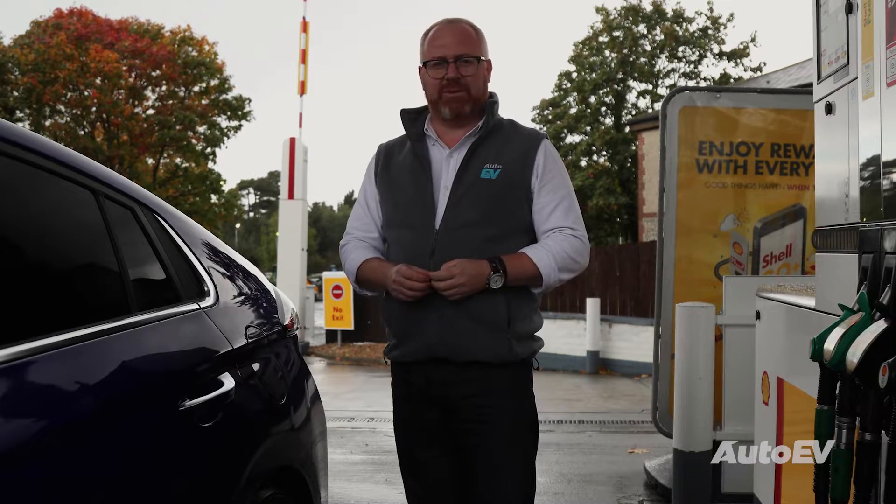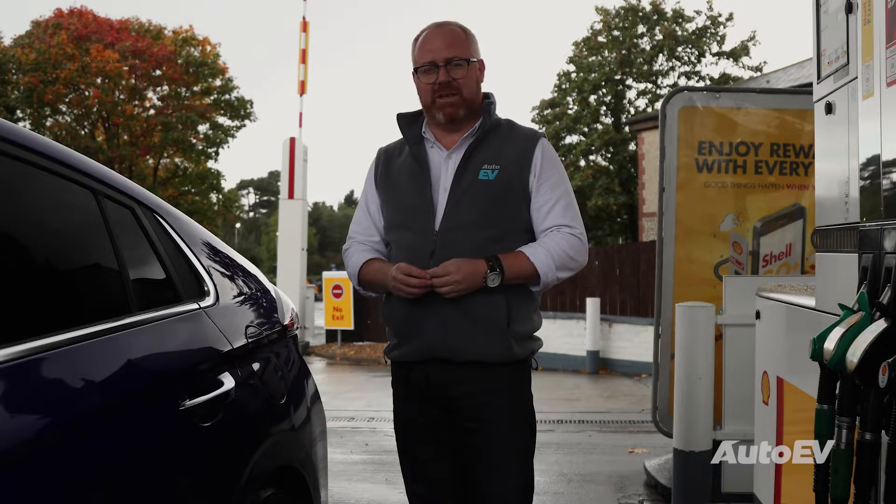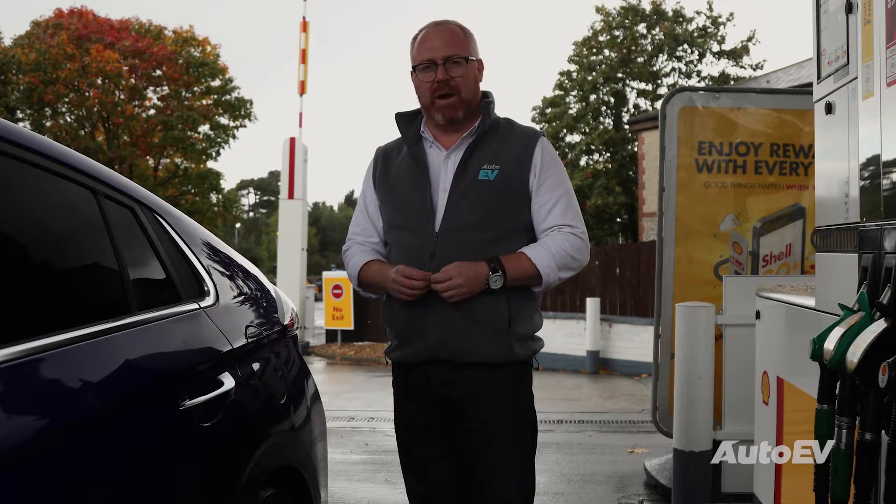For those of you who don't know your arms from your elbows, over the next few episodes on AutoEV TV, we're going to show you all about electric cars.